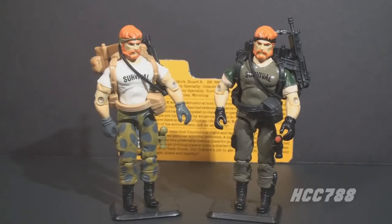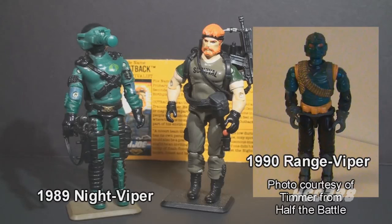Comparing version 1 and version 2, one problem I always had with version 1 of Outback was the white shirt — it was inappropriate for combat. The rest of the figure was perfect, but his shirt didn't quite fit. Version 2 fixes that. The most obvious Cobra counterpart to Night Force would be the Night Viper, released in 1989. The direct Cobra counterpart for Outback would be the Range Vipers from 1990, who had wilderness survival training like Outback.